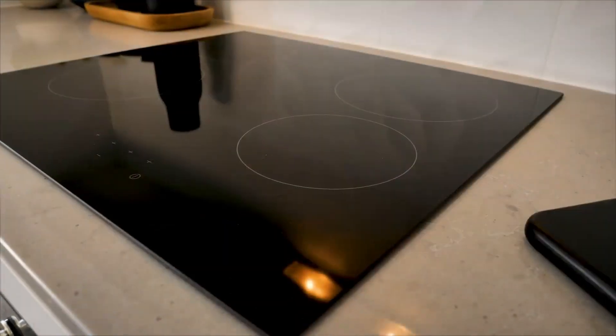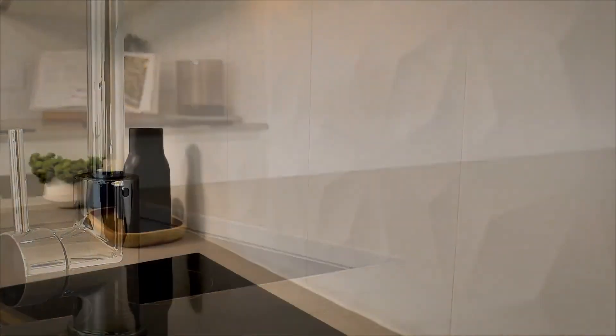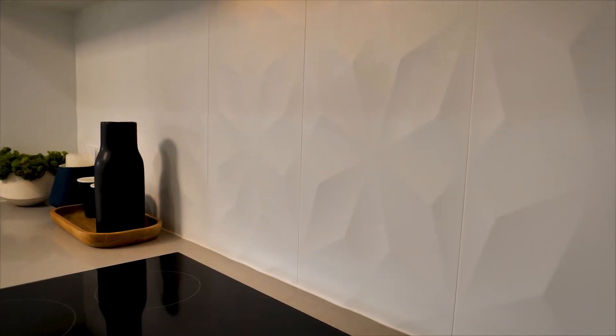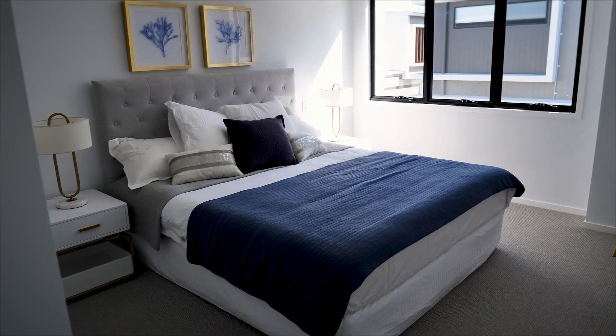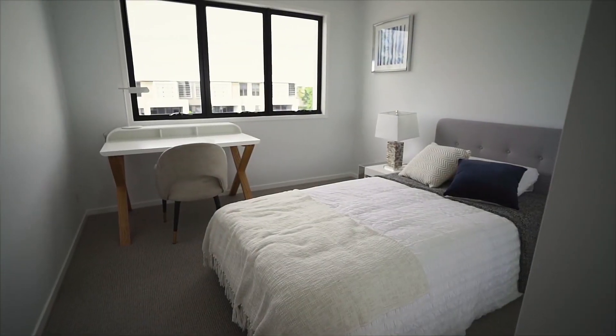Kitchens are fitted with high-end European cooktops and appliances, stone benchtops and self-patterned ceramic splashbacks. Spacious bedrooms are fitted with multi-zone ducted air conditioning, ensuring a cool and comfortable habitat.